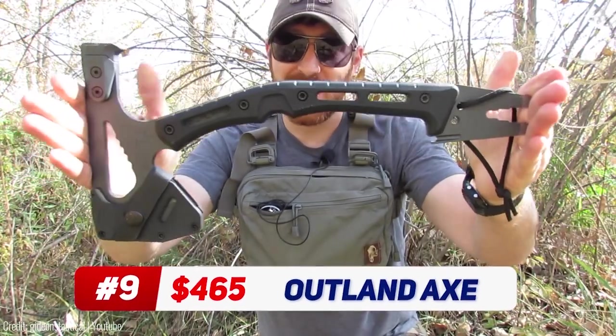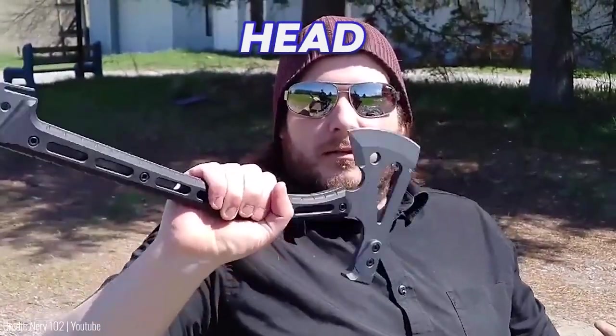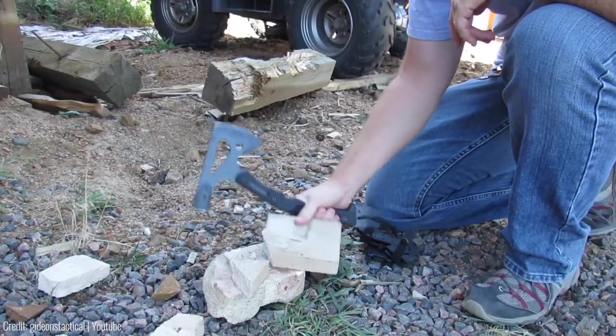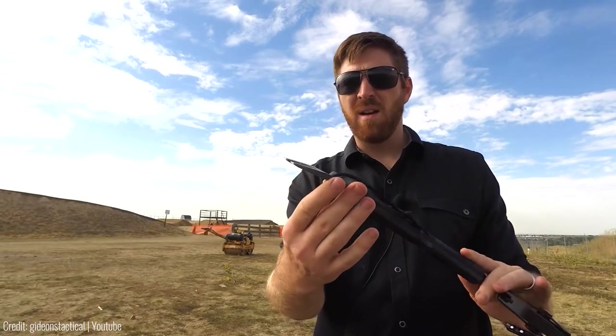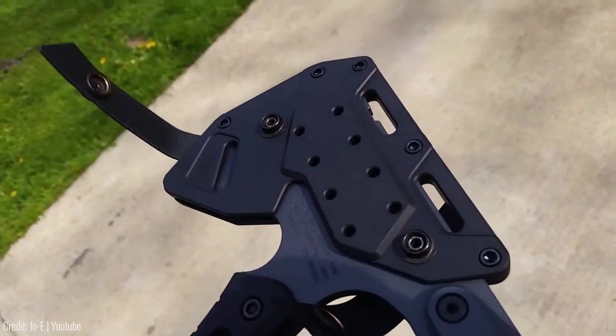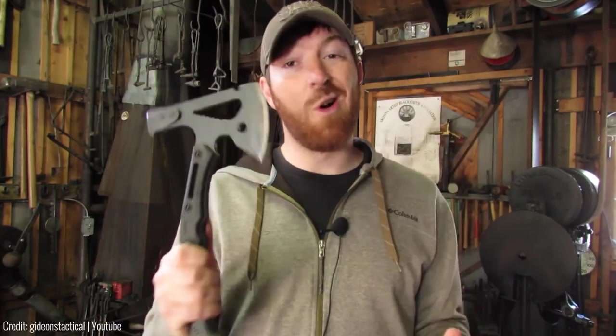This axe looks and feels like it belongs in the hands of every true outdoorsman. The axe features a stainless steel head that is sharp and durable, allowing you to chop through wood and other materials with ease. But it also comes with a pry bar, nail puller, and hammerhead, making it a multifunctional tool that can be used in a variety of situations. The axe comes with a protective cover for safe storage and transport, and the ergonomic handle provides a comfortable and secure grip.